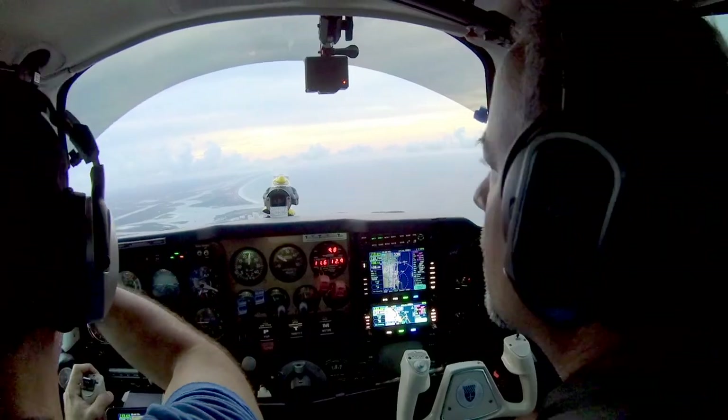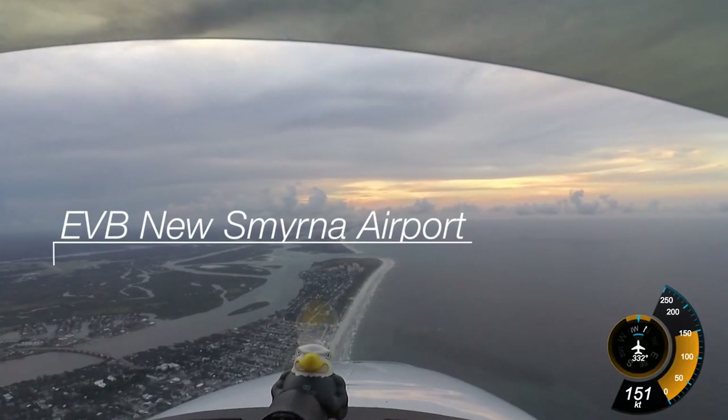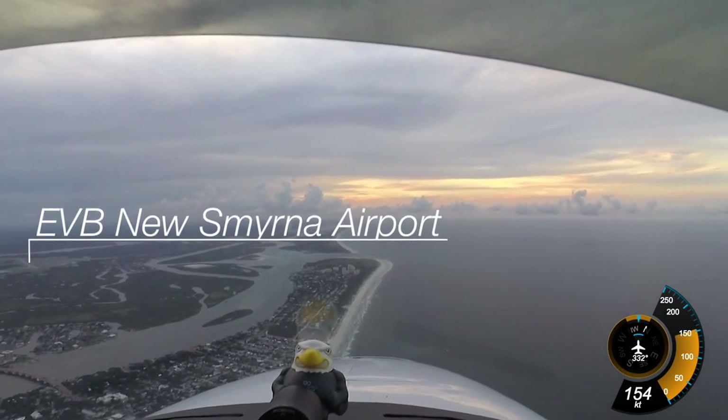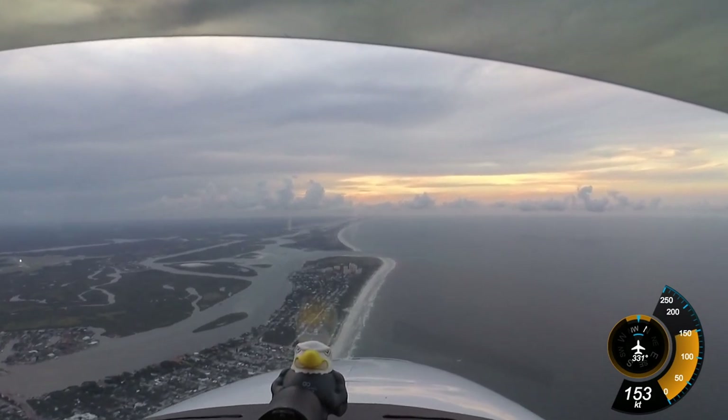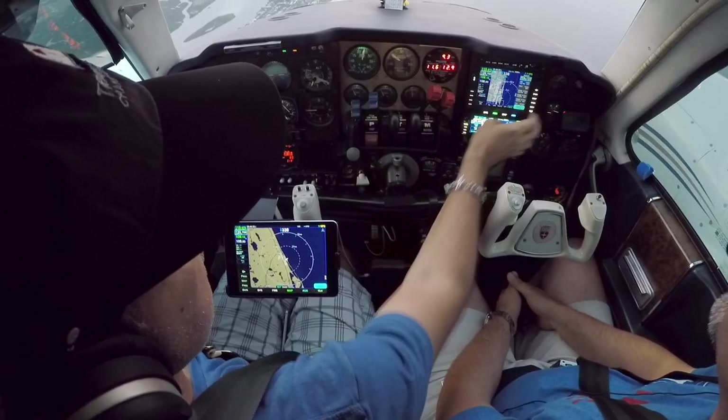You can see New Smyrna is right off to our left — that's New Smyrna Airport. And then Daytona is up ahead. St. Augustine is up and to the left — basically due straight from where we are now, just slightly off.